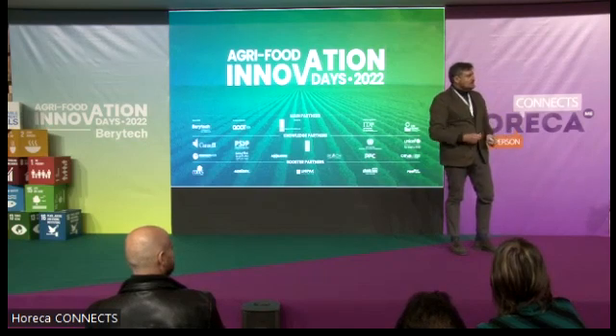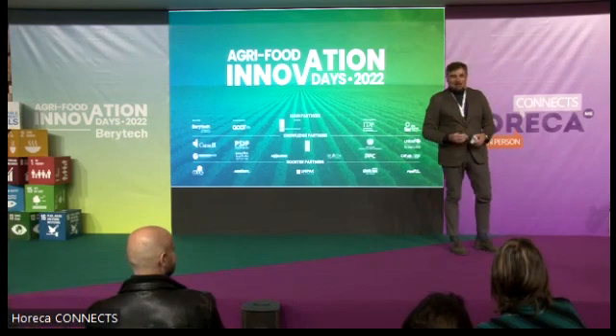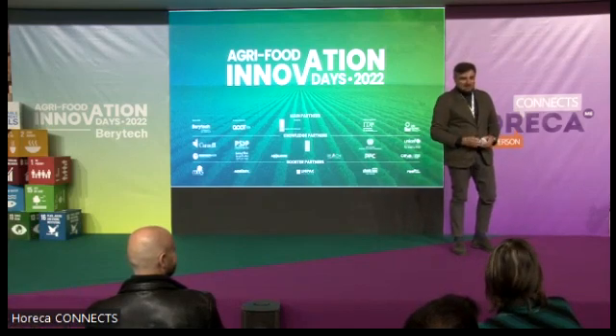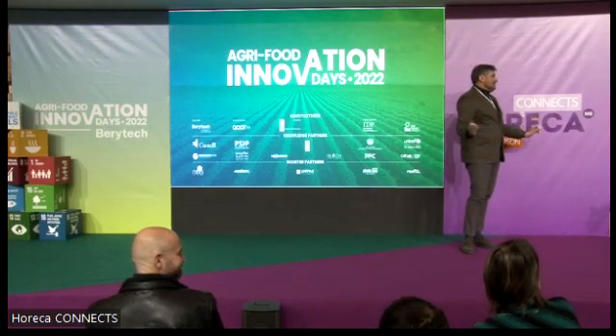I would like to call all the presenters on stage for a photo opportunity — whoever wants to join is very welcome. I want to thank the people of the challenge who are here, and we'll just take one picture and we're done.